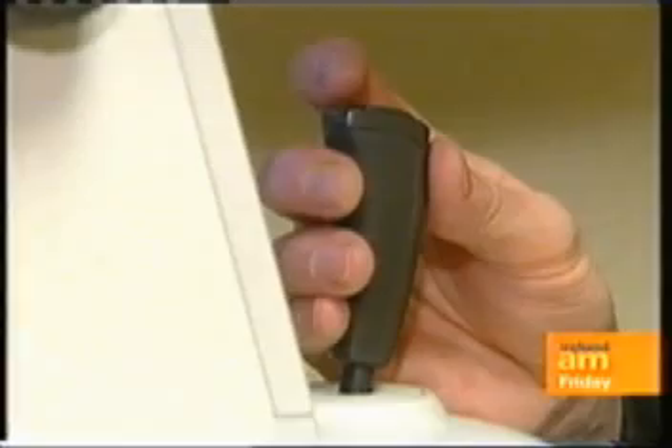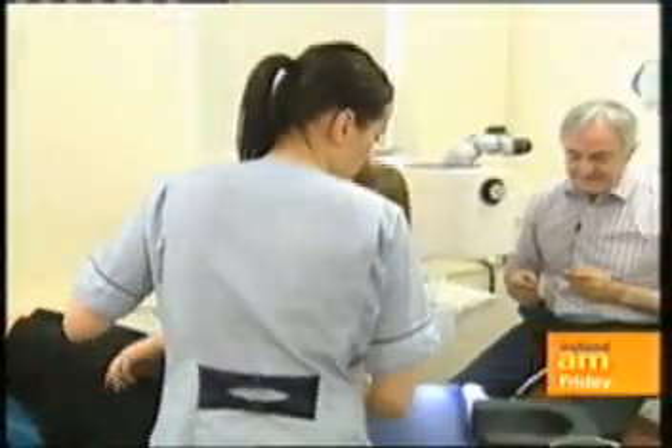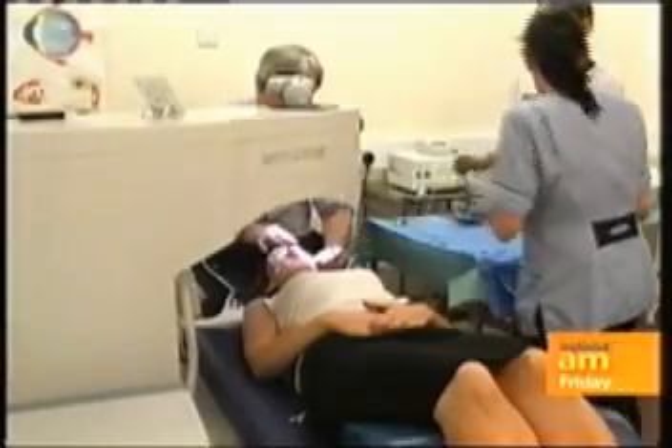After a thorough consultation with Professor Michael O'Keefe of the Matter Private Eye Clinic, Victoria's left eye was operated on with a Lasik laser. Professor O'Keefe only operates on one eye at a time because of the risks of surgery.